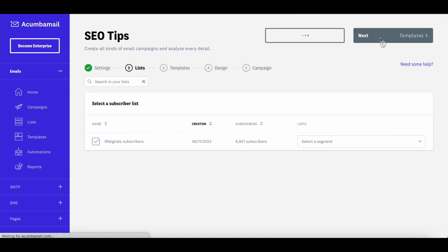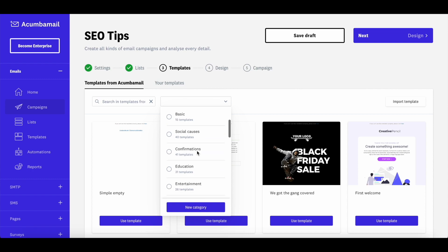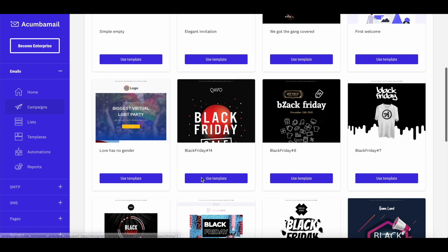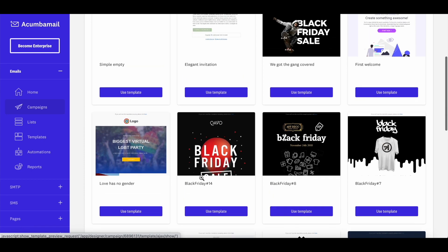The next step is to select the template. There are a ton of pre-designed templates across different categories to choose from based on your requirement. Or you can start from scratch and use Akumba Mail's drag-and-drop editor to craft your email. My emails are quite simple — just a header, text, and a button. I like to keep them minimalistic. But if you'd like to pick any of the pre-designed templates, you can go ahead and tweak the design in the next step using the drag-and-drop editor.